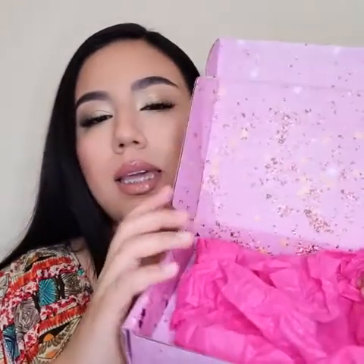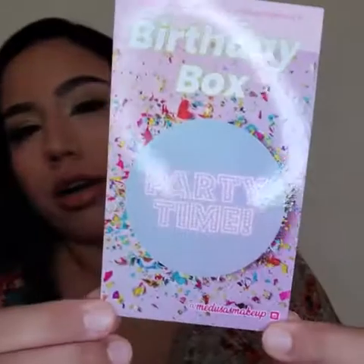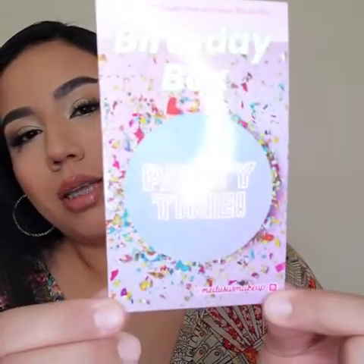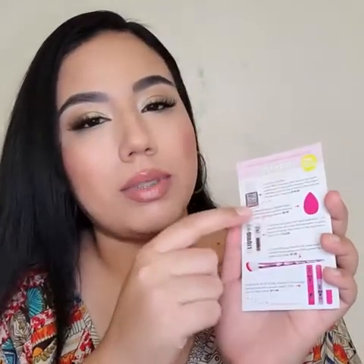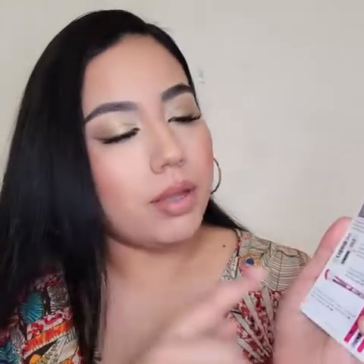When you open up the box — I already got all the products out — it comes with a wrapping paper. And once you open up the box, obviously for the August box, you will see this card. And as you can see, it says birthday box, party time. On the back of the card, you will see all the items that you get in the box for this month, and it will give you a small description and the full price.